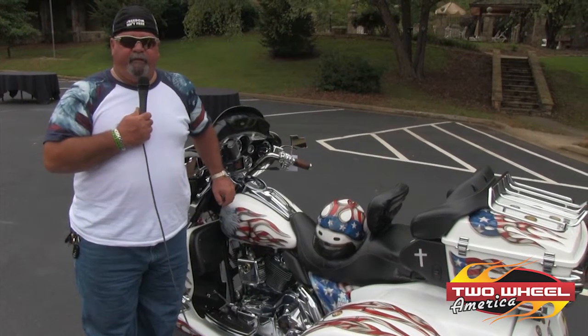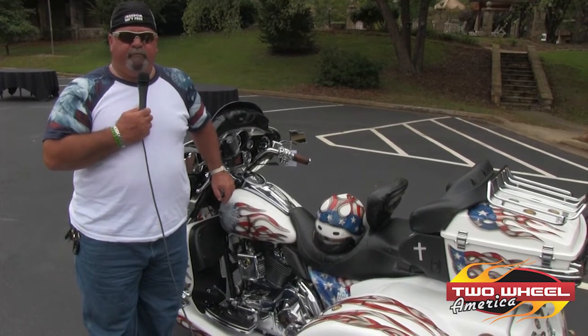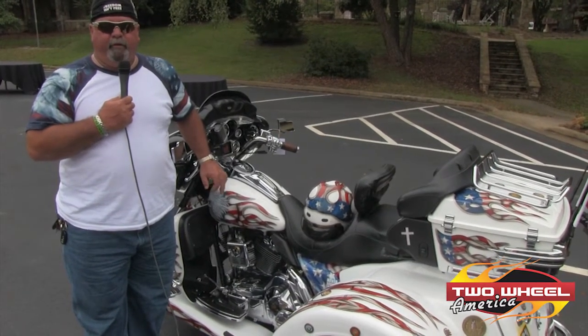I'm Keith Rooksager from Greenville, South Carolina. This is my '05 Ultra Classic, a tribute to the memory of those that died on 9-11 and our troops that serve our country and provide our freedom.